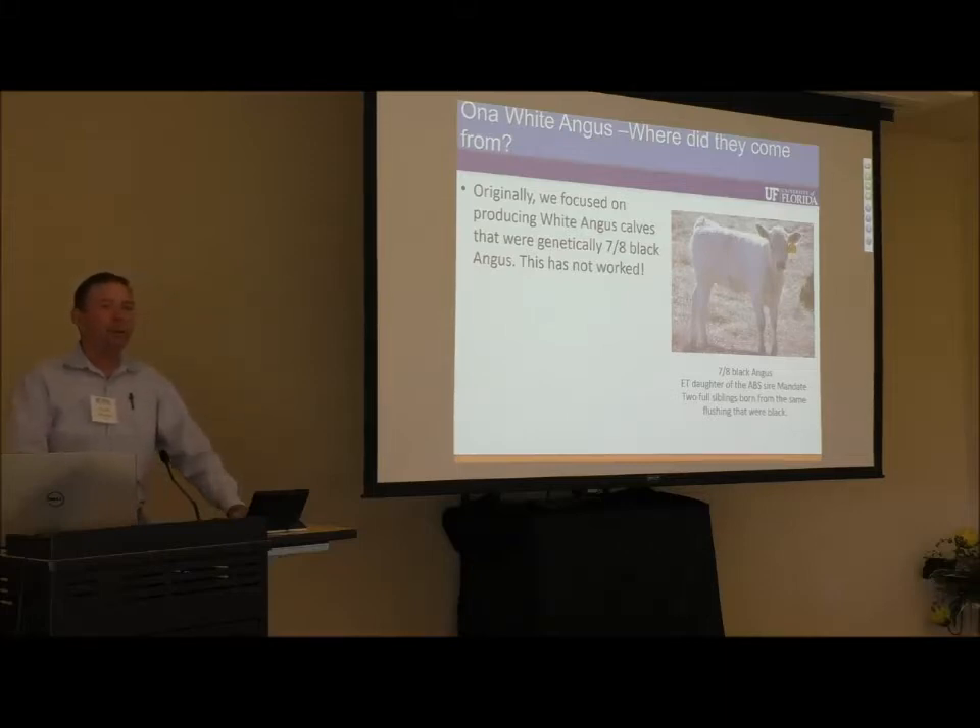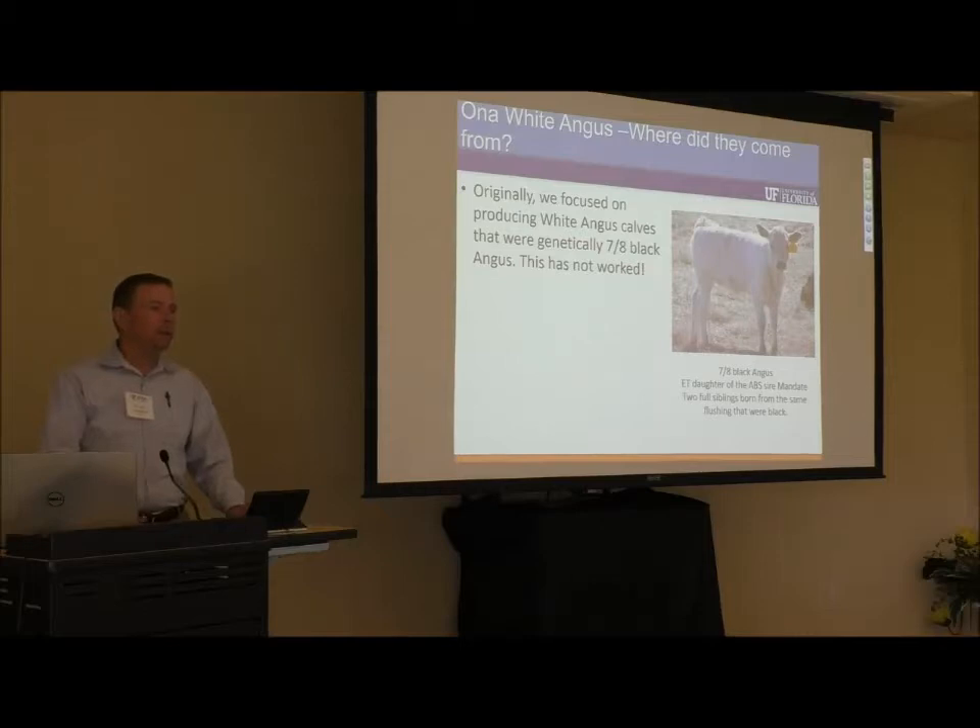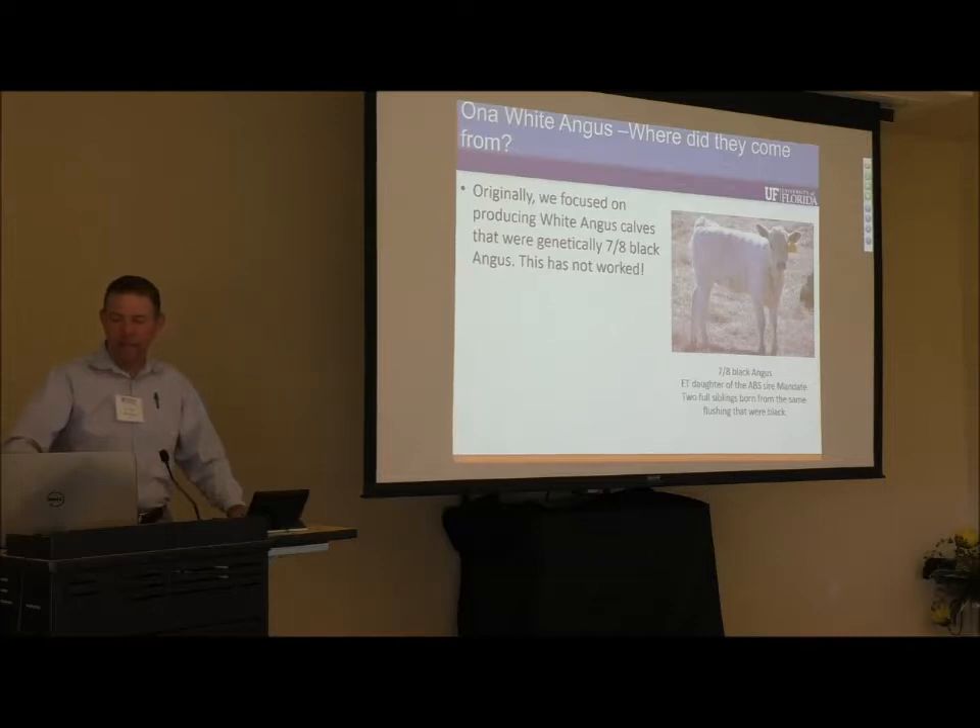Originally we thought we could produce seven-eighths Black Angus with this white phenotype and dark skin color, but it has not worked efficiently. Once we produce a white animal that's genetically three-quarter Black Angus and cross her to another Black Angus bull, the outcome is almost always black. We see no other colors or dilution characteristics — when we make these crosses, we either get white or solid black, one of the two.